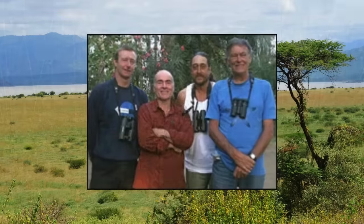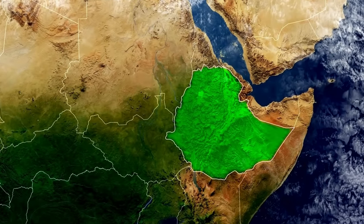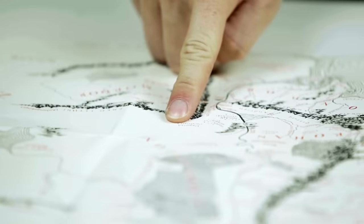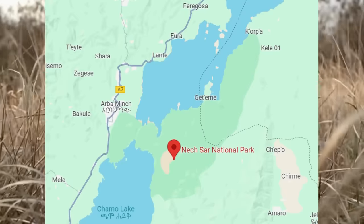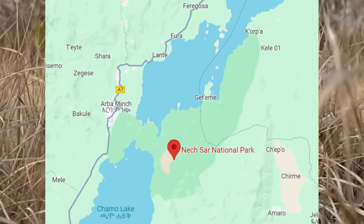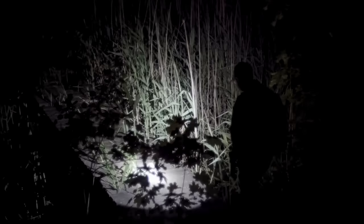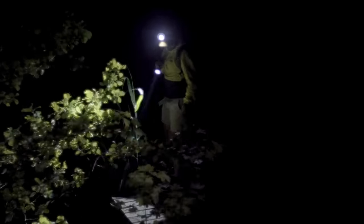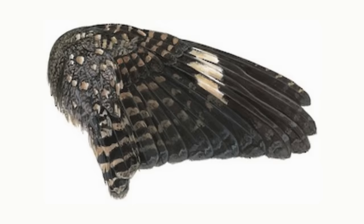In 2009, a group of four birder friends from England, South Africa, and the U.S. set out to find a living specimen. They flew to Ethiopia and tracked down the researcher who had sent the wing to England, who drew a map to the spot in the park where the bird had been discovered. The group hired a security guard and managed to convince a park ranger to let them enter and search without a permit. Their plan was to search at night by shining bright lights across the grass and looking for eye shines. In the few nights they spent in the park, they came close to catching a couple of birds they believed were the Nekasar nightjar, but never got a good enough look to be certain. Evidence that the species is still living in the park is yet to be found.